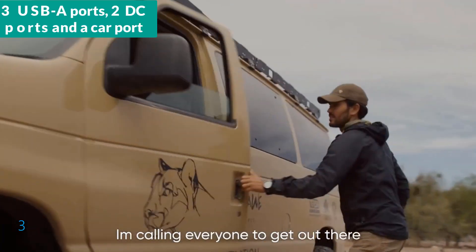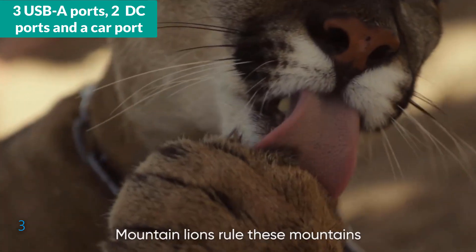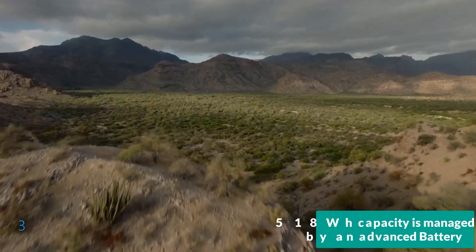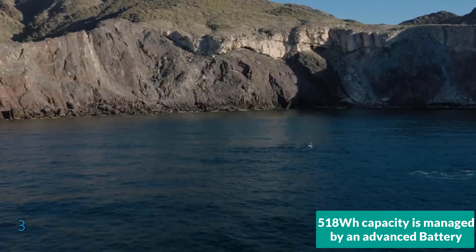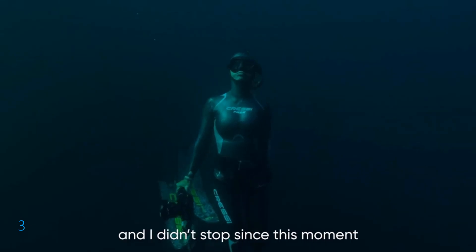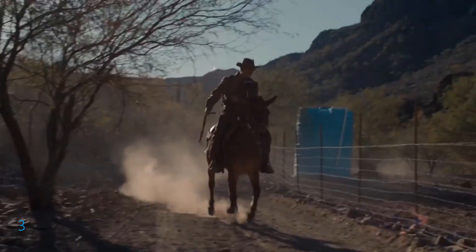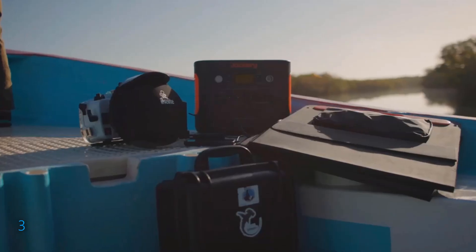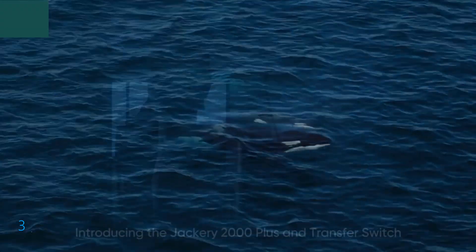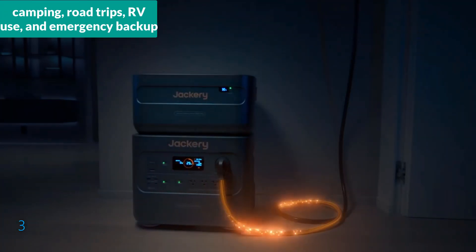Additionally, it features three USB ports, two DC ports, and a car port for versatile connectivity. The power station's 518Wh capacity is managed by an advanced battery management system that not only extends the battery life but also supports pass-through charging, enhancing its efficiency. Its low noise operation and maintenance-free design make it ideal for camping, road trips, RV use, and emergency backup.